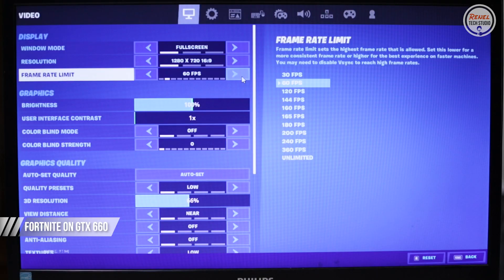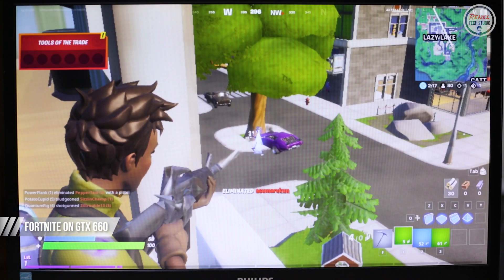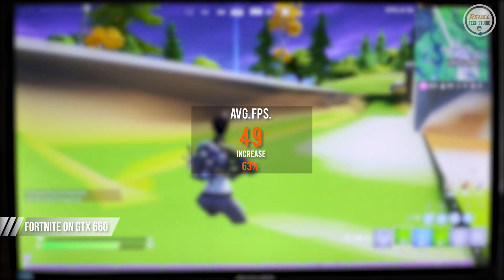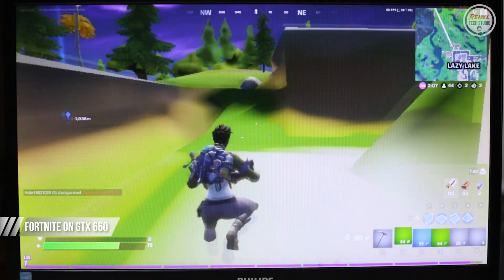On Fortnite, still at 720p low preset, the average FPS is 49, and the rendering issues are still present — likely due to the CPU. The performance increase is 63%.